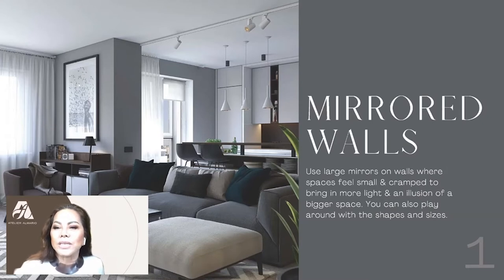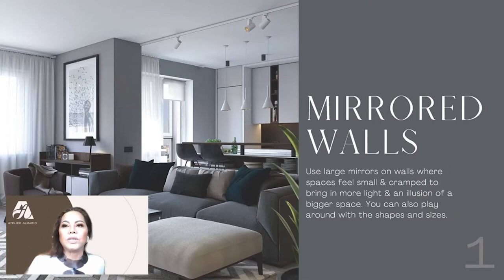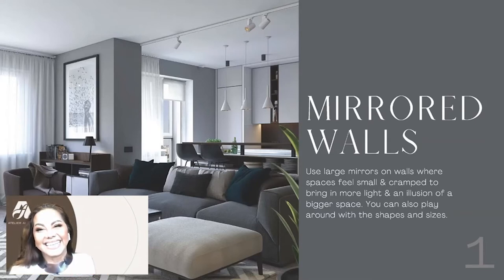You can also play around with the shapes and sizes of the mirrors. The first wall as you enter a room — the most visible wall — is usually the wall you should mirror, because it truly doubles the space and the light is reflected through the mirror. We also normally mirror our dining room walls because it doubles the space.